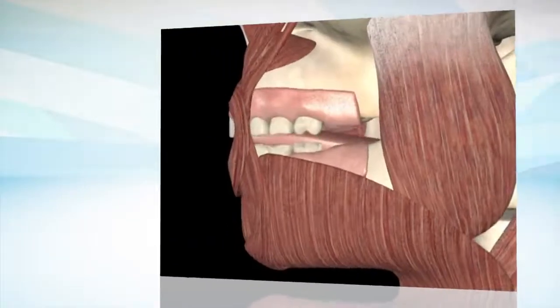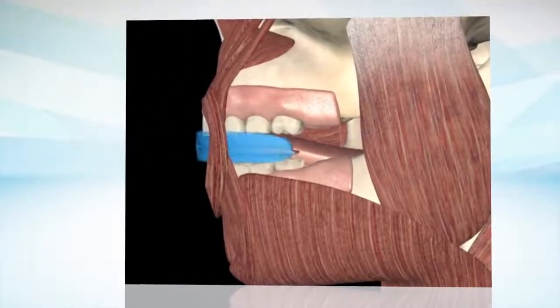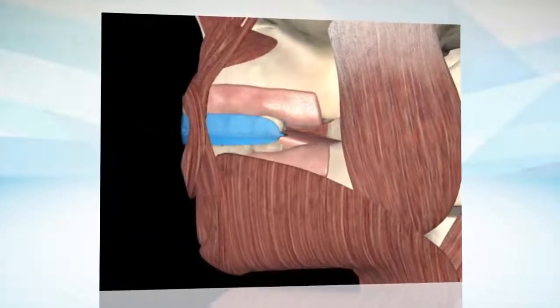Suitable for children of all ages, MRC takes a different approach to orthodontic treatment, changing the oral environment by removing the poor oral habits that are the major cause of malocclusion. This naturally aligns the teeth and results in better jaw and facial development. MRC's well-established trainer system is now the dominant early myofunctional treatment system, preferred by dentists and orthodontists around the world.